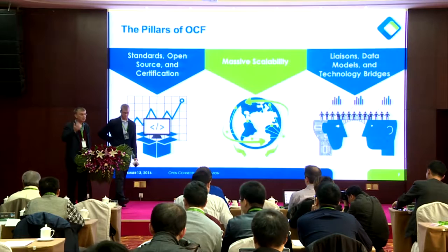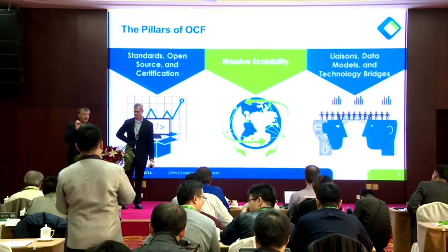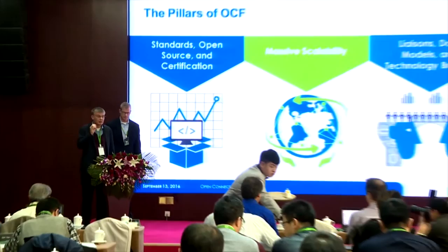In the future there are many different types of devices and many challenges in improving their capabilities. There's a closed attitude that must be replaced with a very open approach. The OCF standard is the most important part — it must be open source, not closed.